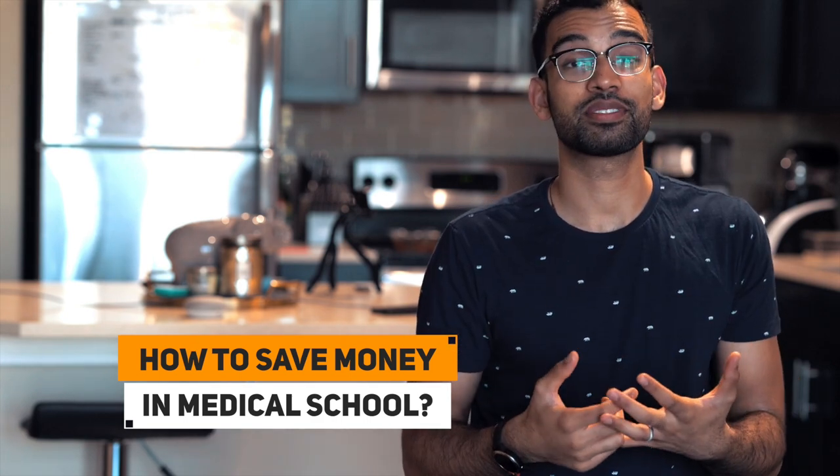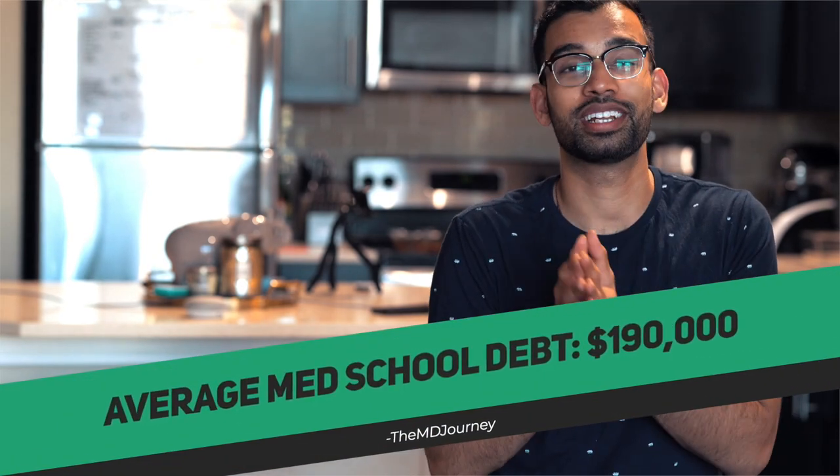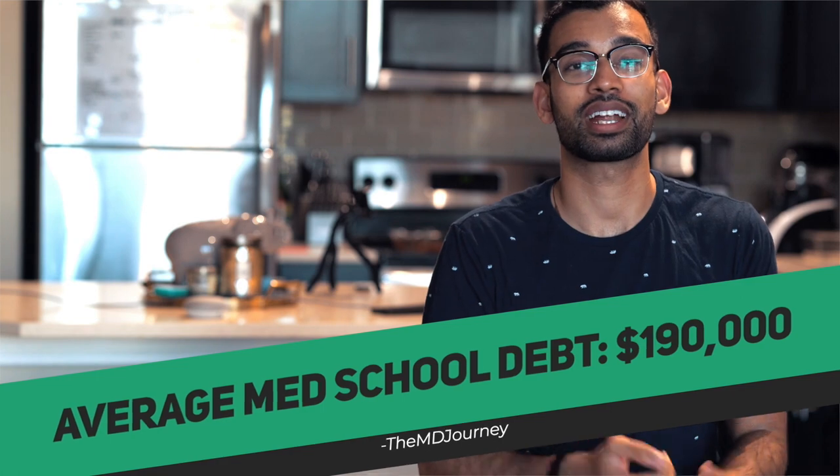How do you save money in medical school? This really stems from the fact that med school is expensive. Average med school debt is about $190,000 — that's exactly where I am. I'm going to give you some steps on things that I did do, as well as things that I didn't, on how to save money.